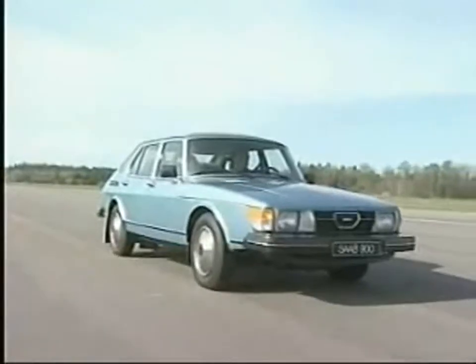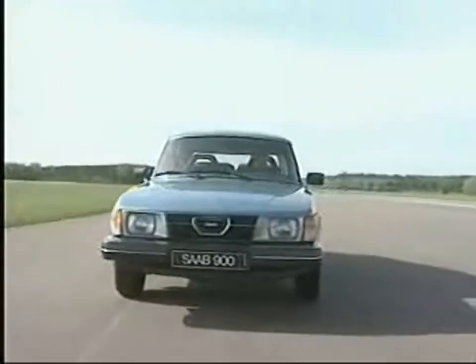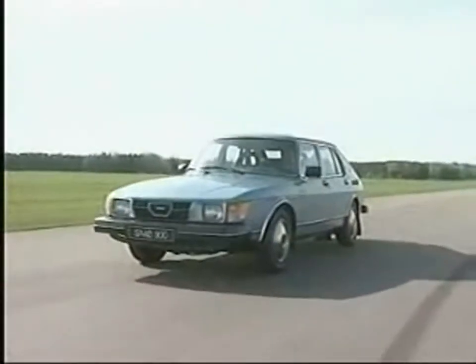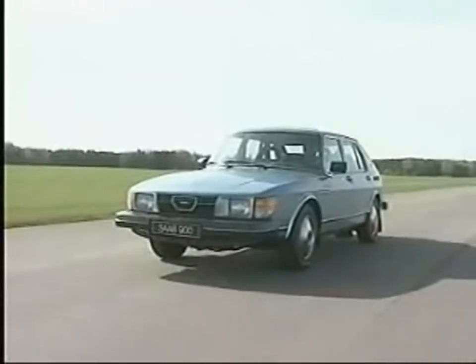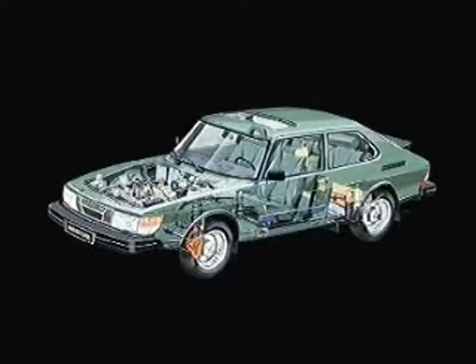Like all previous Saabs, it was front-wheel driven and had big 15-inch wheels for superior traction. But above all, it had world-class active and passive safety, giving it its own distinctive identity. The Saab 900 came in both 3- and 5-door versions, and could be ordered with all of Saab's engines — starting with the 100hp single-carburettor version, up to the 145hp direct fuel-injected turbocharged version for the top-of-the-line model.